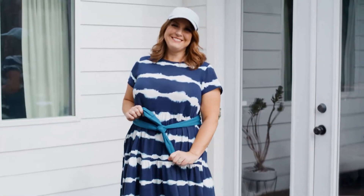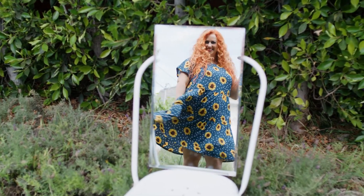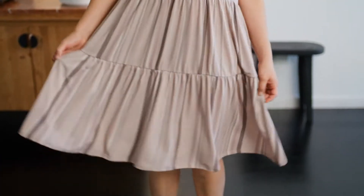This dress is so comfortable. I love the fabrics. I love to wear a size up. I feel like it hangs beautifully and it is going to be the most comfortable thing you wear all summer.